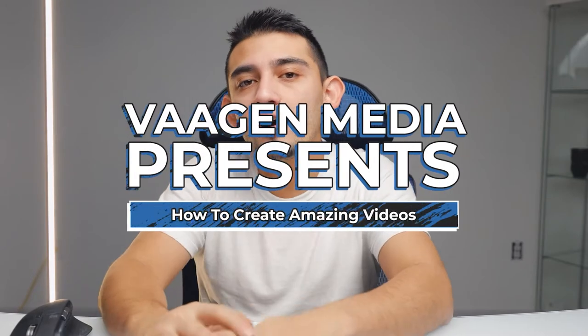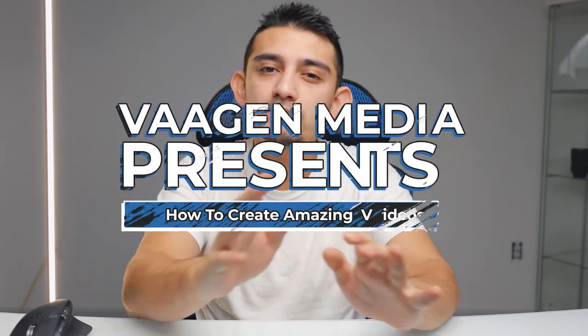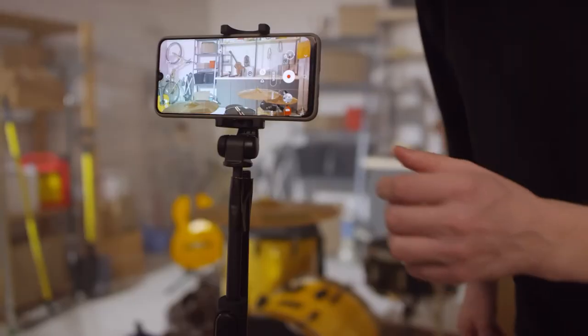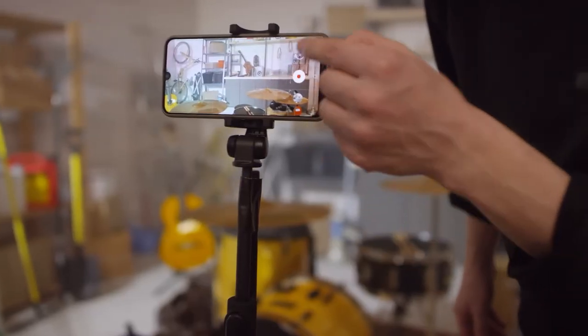Hey everyone, Victor Valencia here with Boggin Media. Video has become one of the main ways for businesses to bring in new clients from their social media. So in today's episode, we want to cover exactly how you'll be able to create amazing content for your social media.